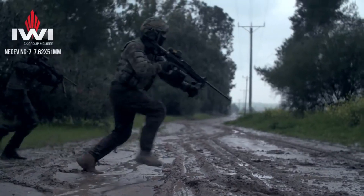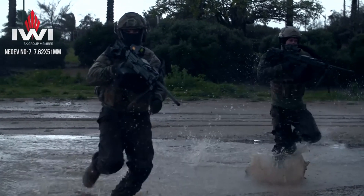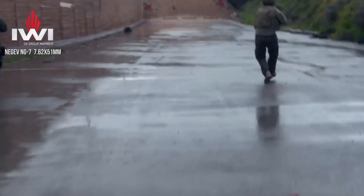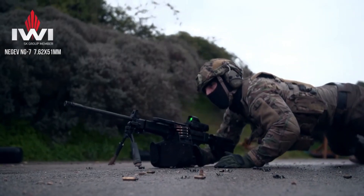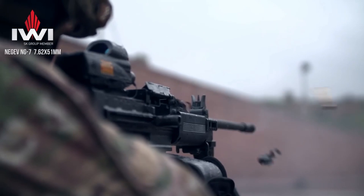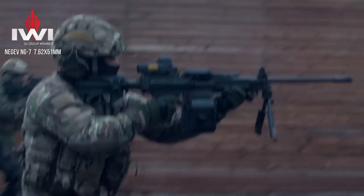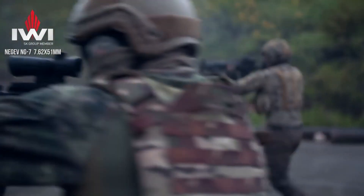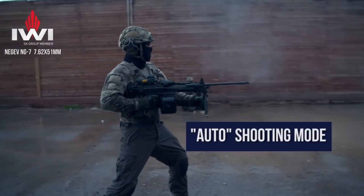The ambidextrous controls, including the charging handle and magazine release, cater to the needs of both left- and right-handed shooters, enhancing operational flexibility. Equipped with a quick-change barrel system, the Negev allows for rapid barrel replacement during intense engagements, ensuring sustained accuracy and minimizing downtime. The integrated bipod provides stability for precision shooting, while the adjustable gas regulator allows for reliable operation with various types of ammunition.